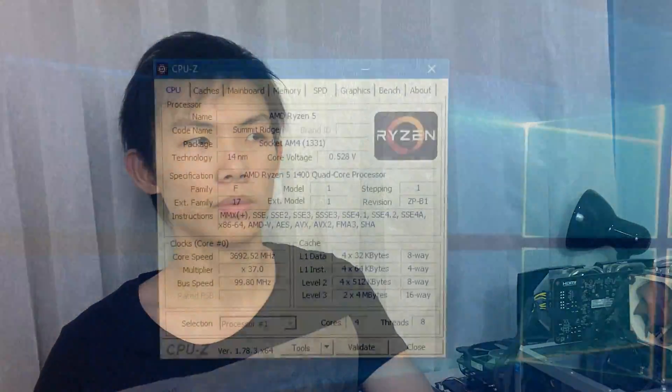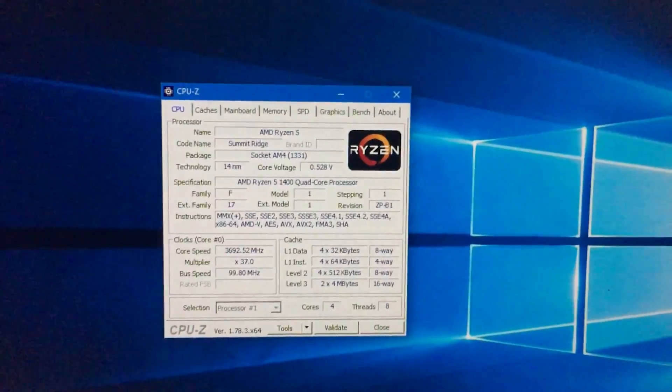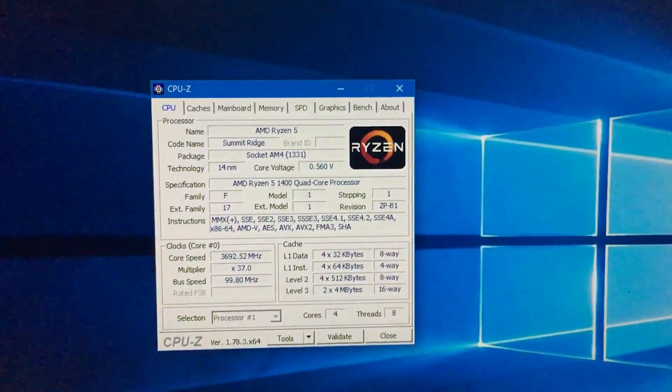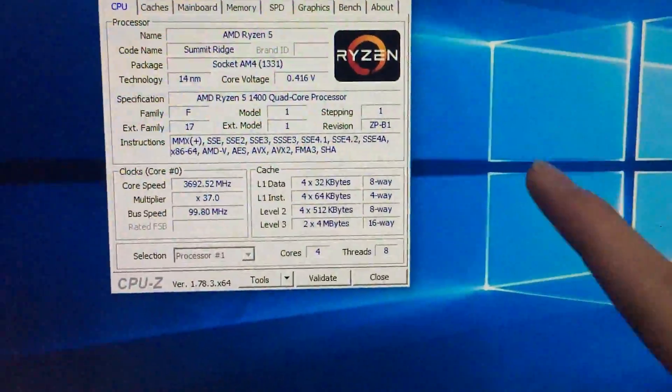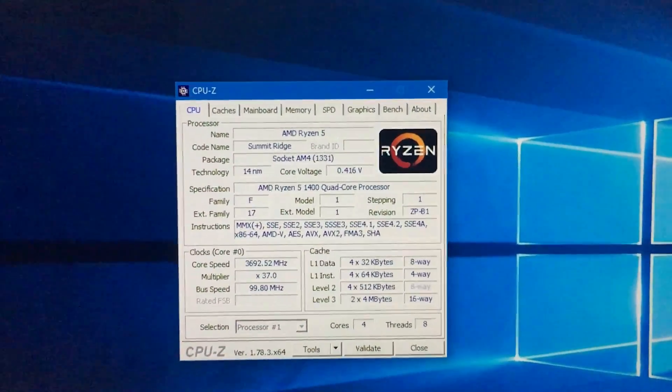After the launch, a lot of people were confused about whether it's actually a single CCX or a dual CCX like the rest of the Ryzen lineup. So I decided to find out myself and show you guys the answer once and for all. Here is the R5 1400 on auto settings — both CCXs assumed active — and you can see it has 8 megabytes of L3 cache, listed as 2x4.